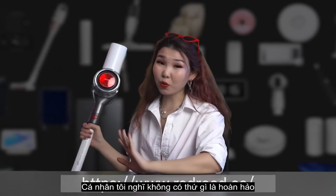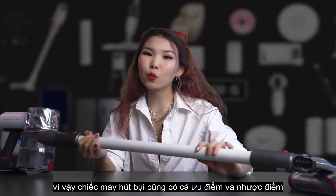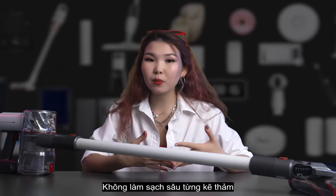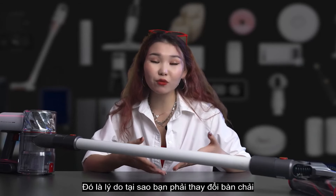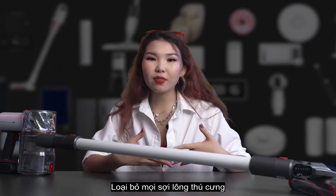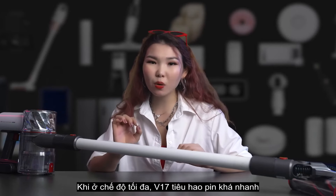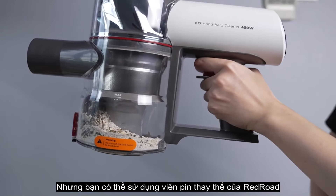There is no such thing as a perfect, flawless product, and this vacuum cleaner has its pros and cons. Talking about cons: cleaning higher-pile carpets shows that this type of vacuum cleaner is not able to clean deep inside carpet fibers — you need to swap the brushes to increase cleaning efficiency and capture all the hair from the carpet. The second con is that when using the maximum suction mode, it drains the battery quickly — though you can always use swappable batteries from Redroad.